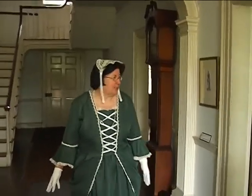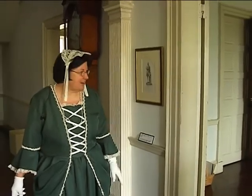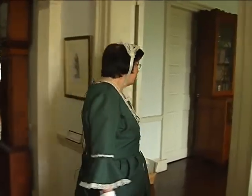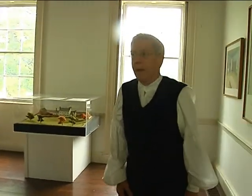The first room you're going to go into will be the library where Dr. Priestley spent a lot of his time. We were greeted by Ron Blatchley, a retired chemistry teacher who, for 27 years, has portrayed Joseph Priestley during special events at the house.